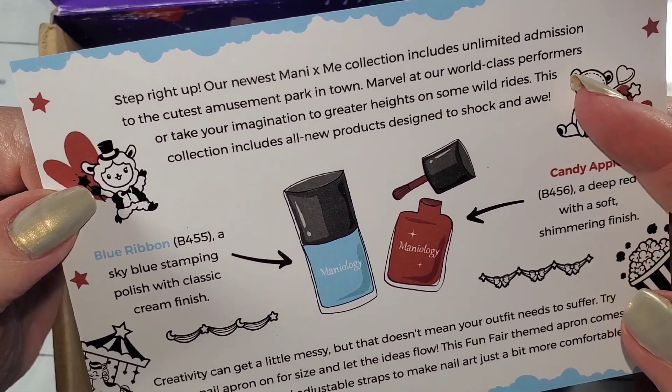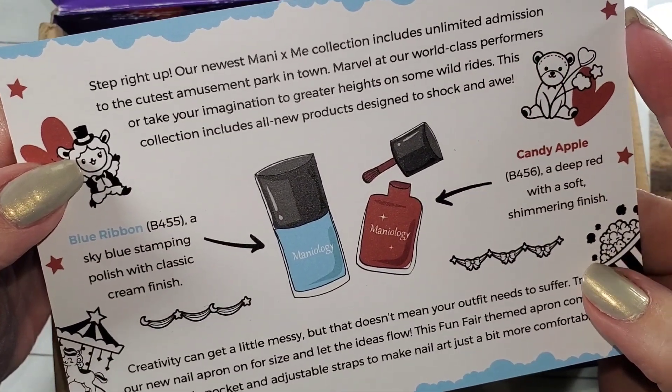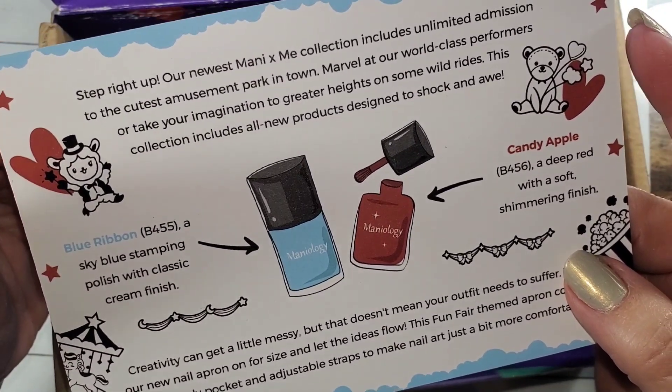The cutest amusement park in town. Marvel at our world-class performers. Take your imagination to greater heights on some wild rides. This collection includes an all-new product designed to shock and awe.